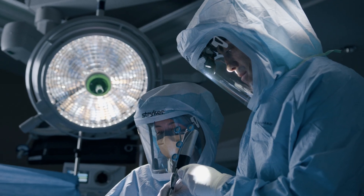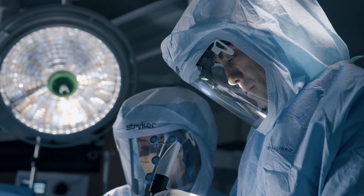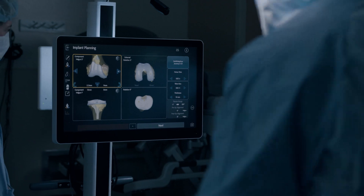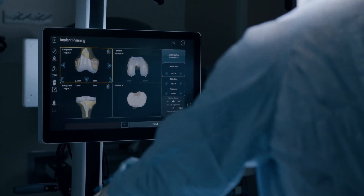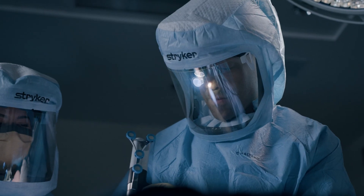The Cori is a smart and efficient robotic-assisted tool that helps our orthopedic surgeons plan joint replacements with greater accuracy. It uses 3D technology to ensure implants fit precisely and work well with the joint's natural movement, leading to better overall results.